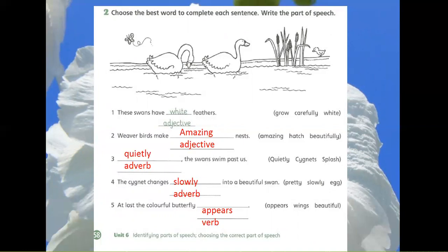2. Weaver birds make amazing nests. The right option is amazing and it is an adjective.